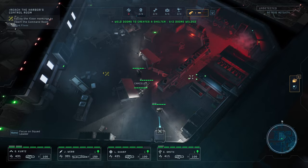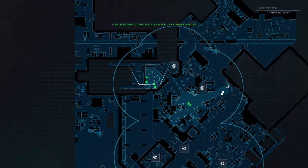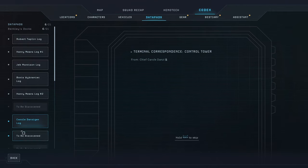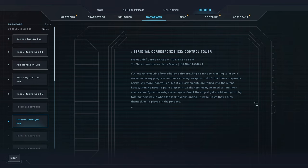Let's see what's inside. There's a datapad, a toolkit, and ammo. I found something - looks like a datapad. Carol Danziger log. We heard about her from Harry Mears' logs, the senior watchman Harry Mears. She says: 'I've had an executive from Faris Spire crawling up my ass wanting to know if we've made any progress on those missing weapons. I don't like those corporate pricks any more than you do, but if our armaments are falling into the wrong hands, we need to put a stop to it. At the very least we need to find their inside man. Cycle the entry codes again - see if the culprit gets bold enough to try forcing their way in when the lock doesn't spring. If we're lucky, they'll blow themselves to pieces in the process.'